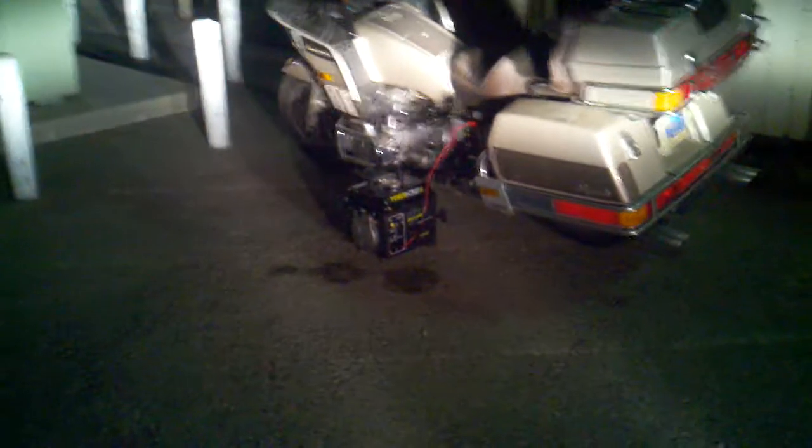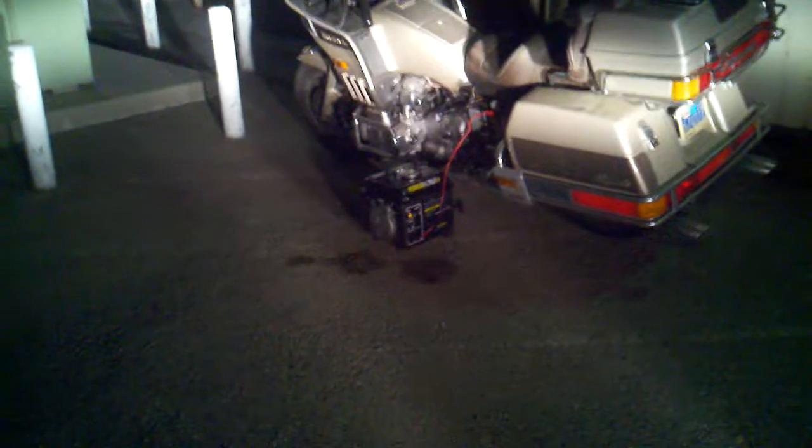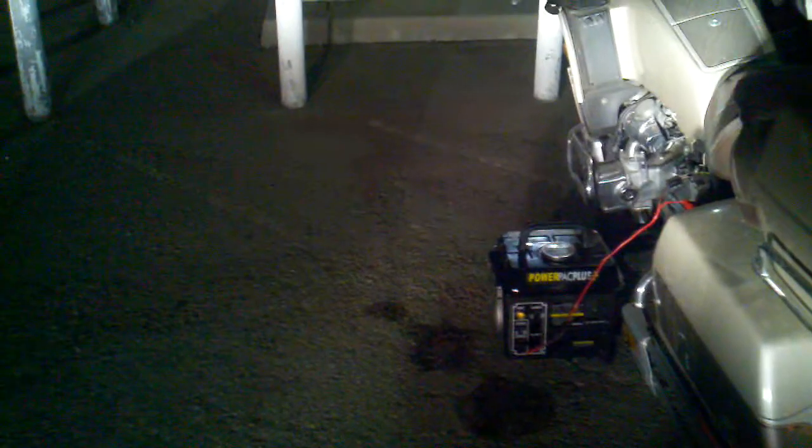I had to pull it out because we're planning on doing some winter camping and I wanted to have the generator — I needed to bring it out and let it start and run it for a little while. I figured I needed to charge my battery in the bike anyway.